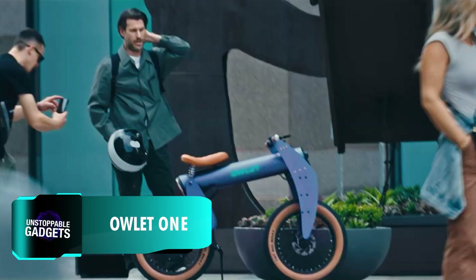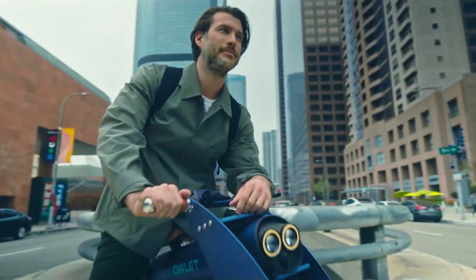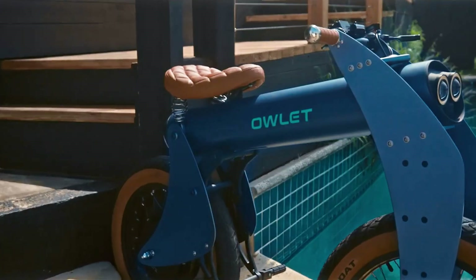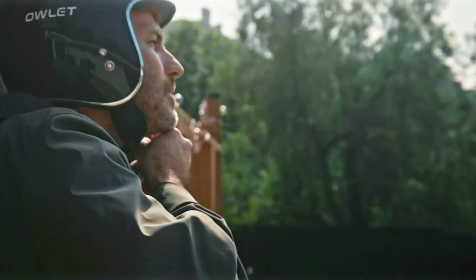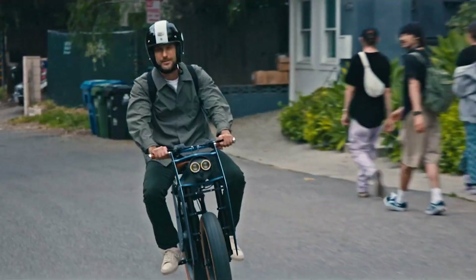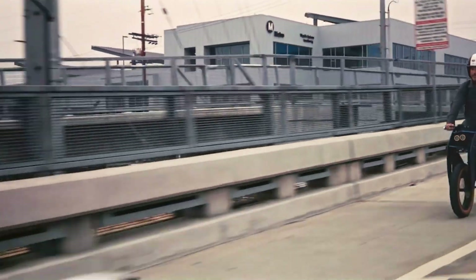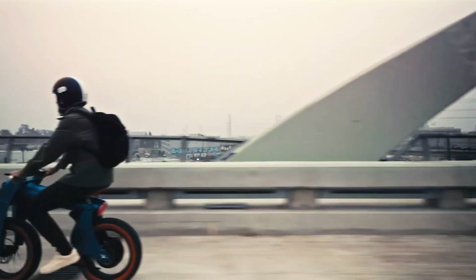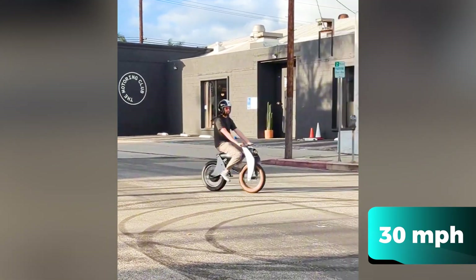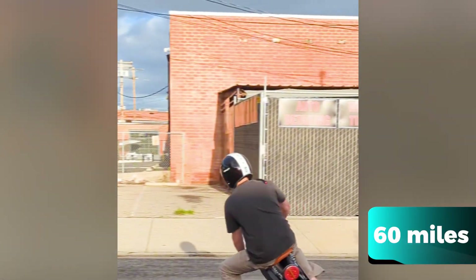If you saw this bike on the street, you'd probably glance twice as it looks quite unconventional. Owlet, a Los Angeles-based startup, designed the ONE to redefine urban commuting with its unique features. It has a 750-watt motor that can peak at an impressive 3,000 watts, allowing for quick acceleration in just three seconds. Riders can reach a top speed of 48 kilometers per hour, and the bike offers a range of almost 100 kilometers on a four-hour single charge.